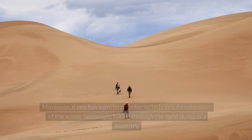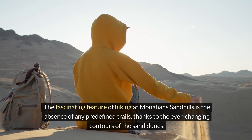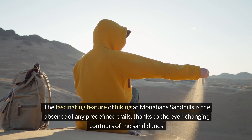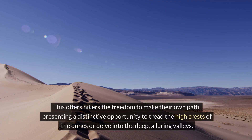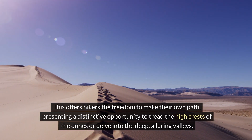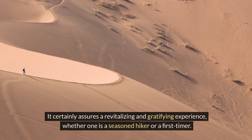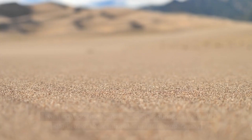If you prefer a more unhurried exploration of the scenic landscape, hiking through the sand dunes is a must-try. A fascinating feature of hiking at Monahans Sandhills is the absence of any predefined trails — thanks to the ever-changing contours of the dunes, hikers have the freedom to make their own path. This presents a distinctive opportunity to tread the high crests of the dunes or delve into the deep, alluring valleys.